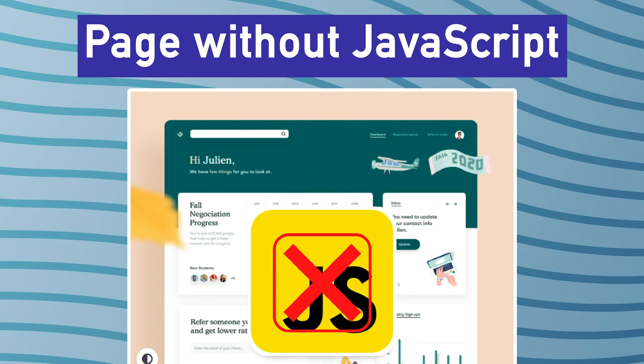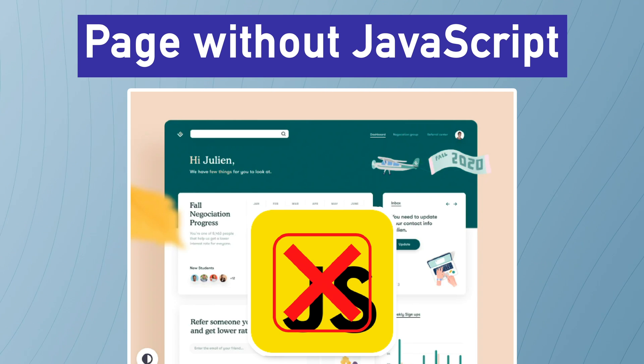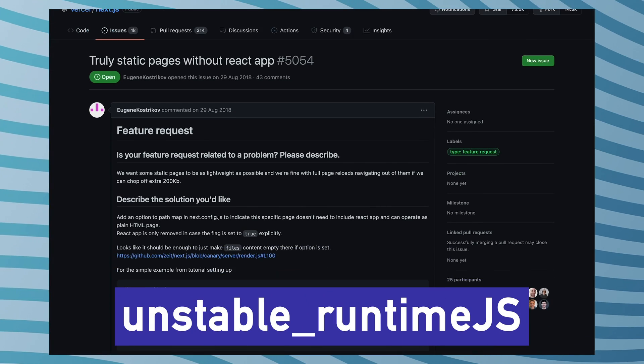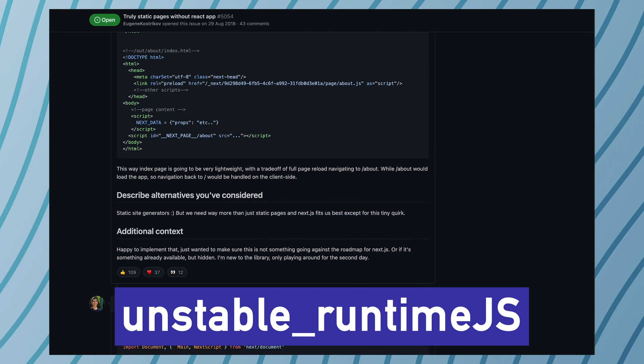My third prediction, based on a lighthouse hint, is that Next.js would finally be shipping in stable release the ability to create a page with zero JavaScript output. In Next.js it's already possible to serve pages without any JavaScript runtime using the unstable_runtimeJS flag, but as the name says, it's an unstable feature. We're hoping to finally be able to create truly JavaScript-less Next.js apps — which sounds ironic, but it's great for performance and your Lighthouse score.